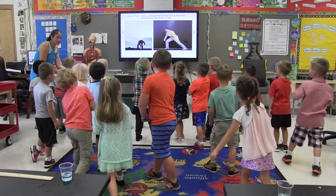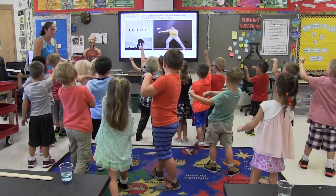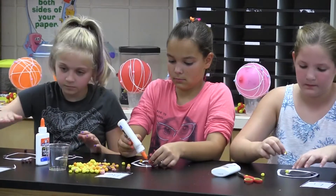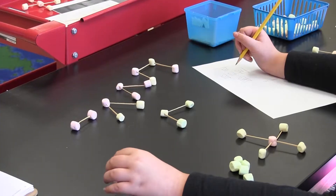Right now we're starting with physical science, so with my little ones in kindergarten we're working on pushes and pulls, and forces with the older grades, where they've learned about atoms and molecules.